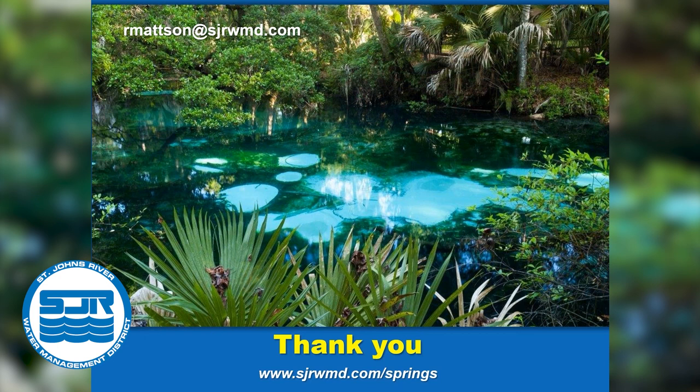Thank you all for your attention and attendance today. Please do register for our future webinars. Next week's will be focused on water supply, and Dr. Ann Shortell will be our guest presenter. Rob, thank you so much for your fabulous presentation today. Thanks for listening. Bye.